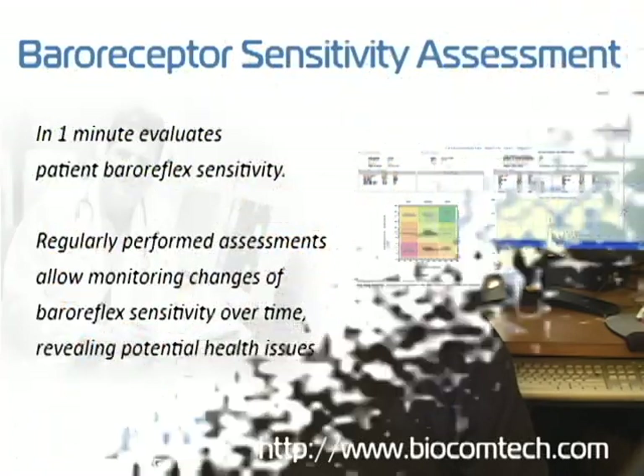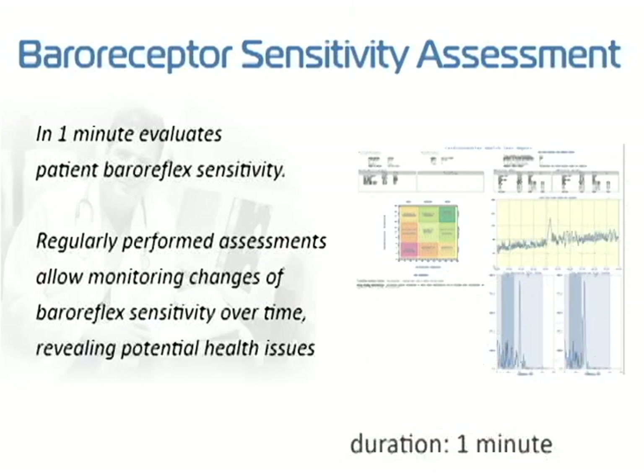Now we will show you a new Heart Rhythm Scanner test called the Baroreflex Sensitivity Assessment. This test records the patient's heart rhythm while the patient performs deep-paced breathing using a special metronome, providing six breaths per minute. It takes only one minute to complete. A special heart rate variability analysis is applied to obtain quantitative information about how strong the patient's Baroreflex is.